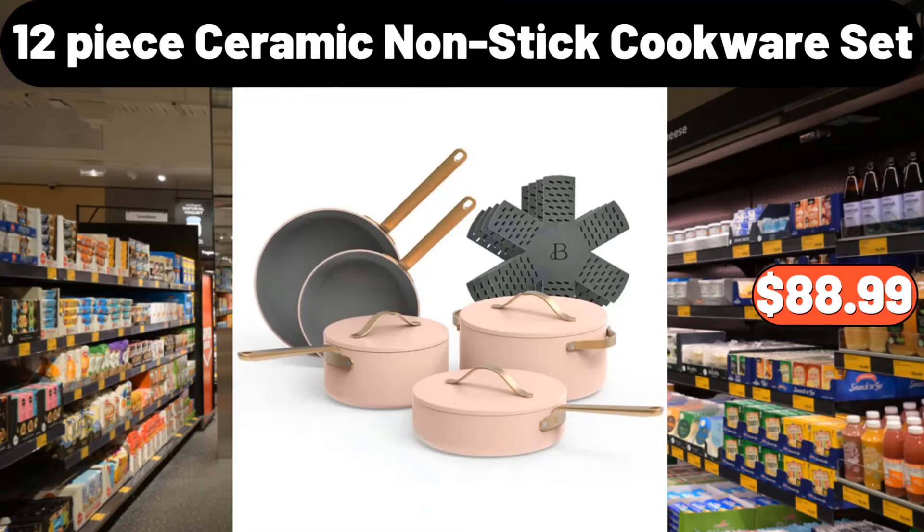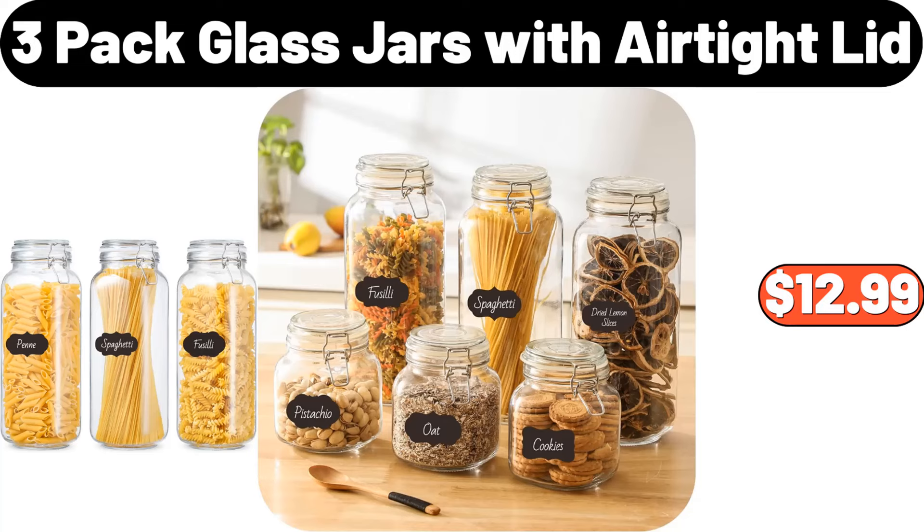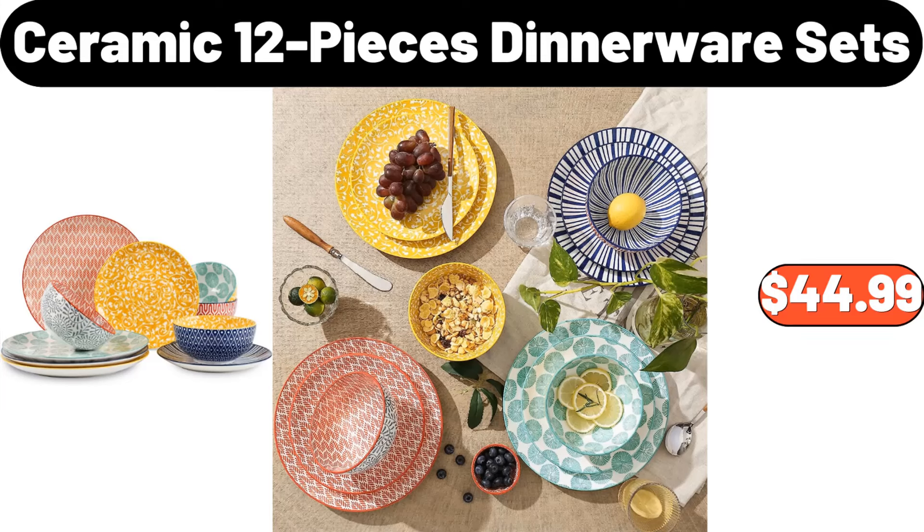12-Piece Ceramic Non-Stick Cookware Set, $88.99. Vintage Print Pillow Double Layer Raw Edge Sofa Square Pillow, $18.99. 3-Pack Glass Jars With Airtight Lid, $12.99. Ceramic 12-Pieces Dinner Wear Sets, $44.99.